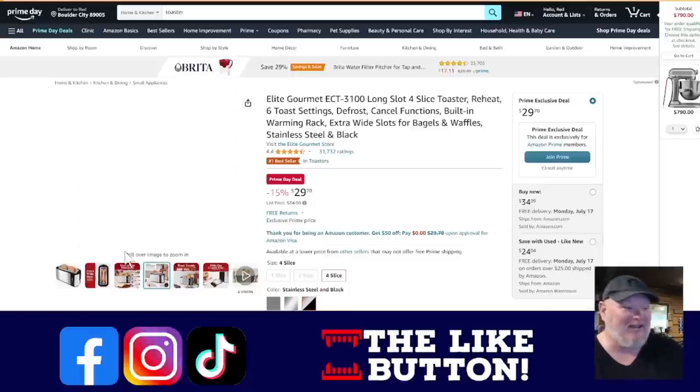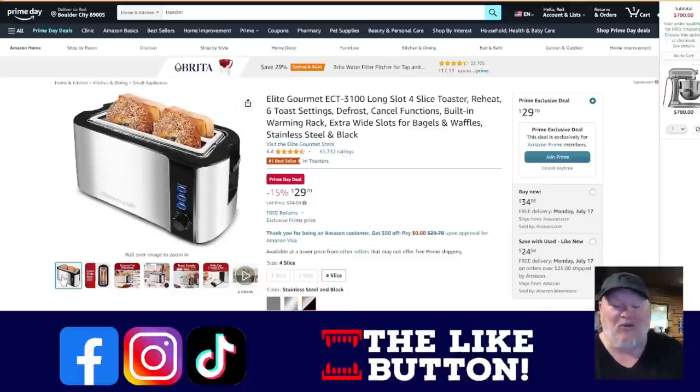Remember that toaster I was talking about? My wife is totally going to give me heck when she sees this video — I was razzing her about it all day yesterday. Anyway, Prime Day deal: you get a long-slice four-slot toaster because you can do bagels, odd pieces of bread, stuff like that. $29.70 — just a good solid toaster with accessibility and ease of use at an affordable price. 31,000 people have bought this toaster.